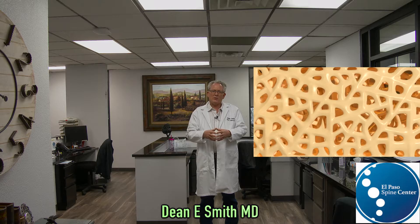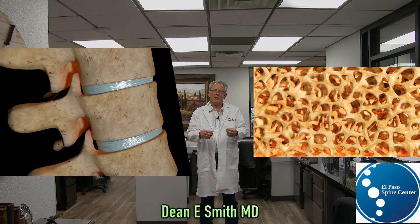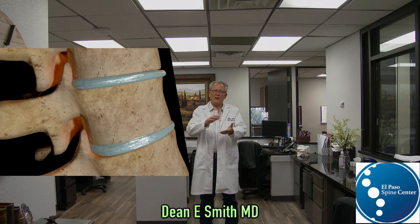In osteoporosis, these trabeculi become thinner and thinner until the bone becomes so weak that it collapses.